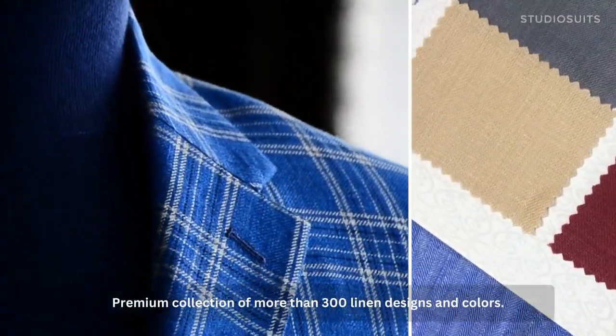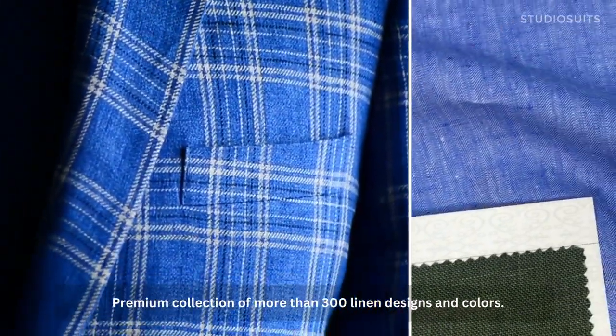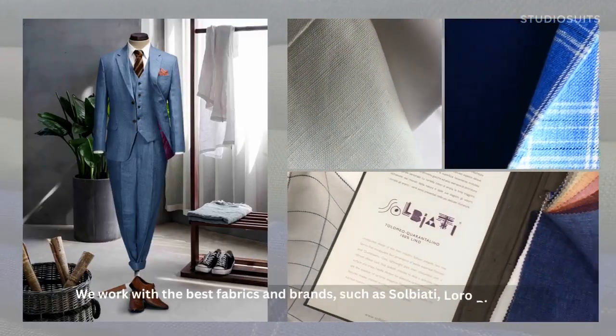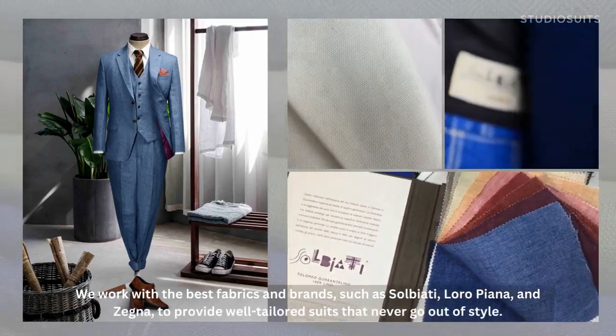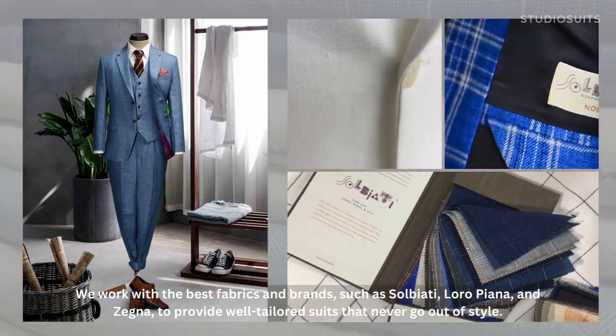Premium collection of more than 300 linen designs and colors. We work with the best fabrics and brands, such as Salbiati, Loro Piana, and Zegna, to provide well-tailored suits that never go out of style.